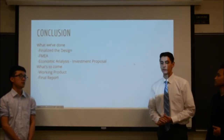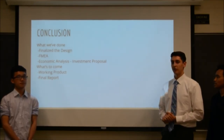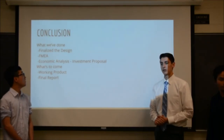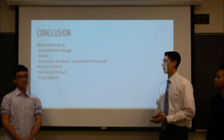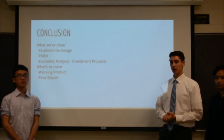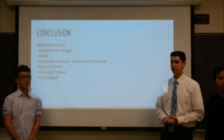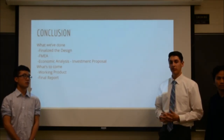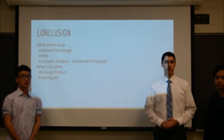In conclusion, what we've done so far is finalize our design for our product, complete an FMEA analysis for each of the stations, and go over an economic analysis and investment proposal for the proposed product. What's to come in the future is a fully functioning prototype with our final report. Thank you very much for your time.